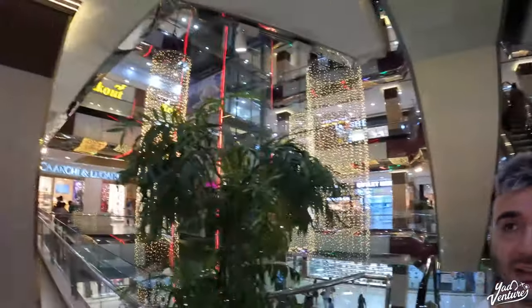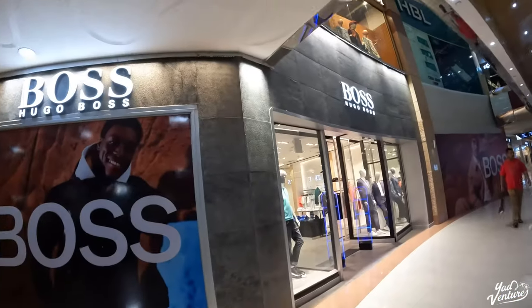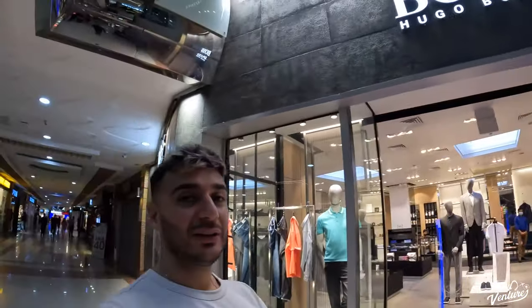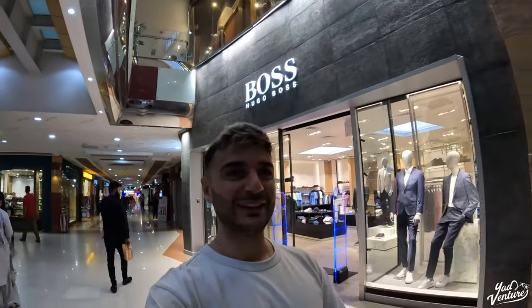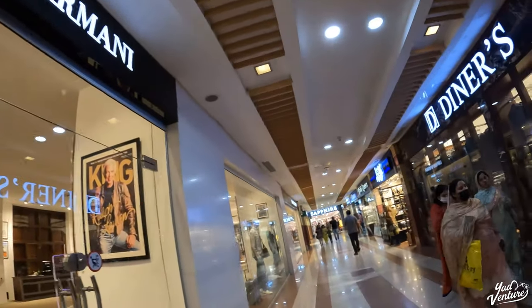We've even got a Swarovski — wow, am I in Dubai or am I in Pakistan? It feels like I'm in Dubai. Very very impressed. Let me know in the comments if I should get a full Pakistani outfit. We've even got Hugo Boss, which is quite nice — Hugo Boss in Pakistan, I bet you didn't think about that! We've got Armani as well. Really really nice.